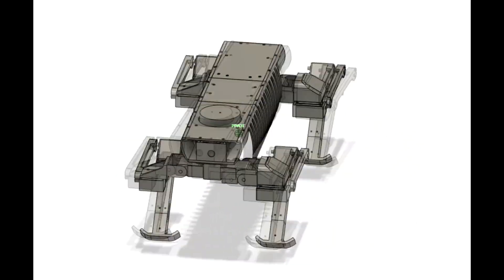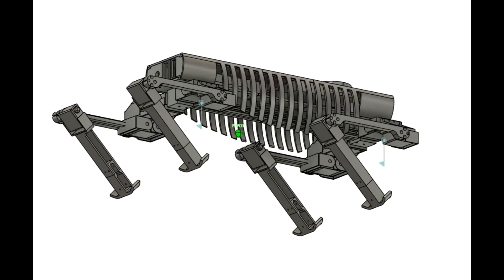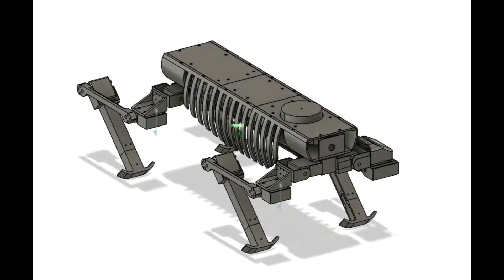Additionally, I've constructed a robot dog, which I've named the Hellhound. However, it hasn't proven as efficient as anticipated, so I've returned to Phoenix.